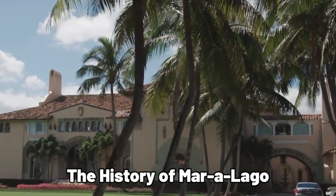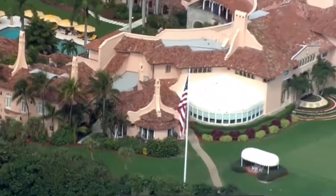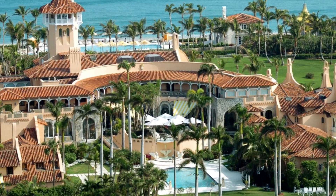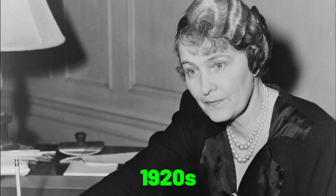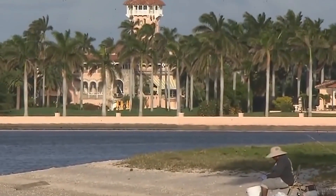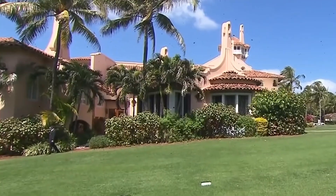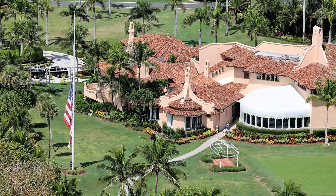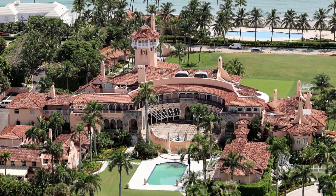Mar-a-Lago has a rich and fascinating history that adds to its allure and mystique. This iconic estate was built by heiress and socialite Marjorie Merriweather Post in the 1920s. Post had a vision of creating a lavish and extravagant residence in Palm Beach, Florida, and she spared no expense in making her dream a reality. Construction on Mar-a-Lago began in 1924 and was completed in 1927.